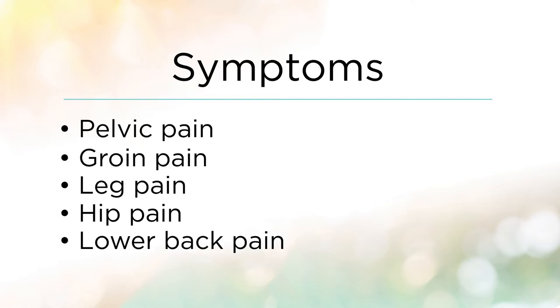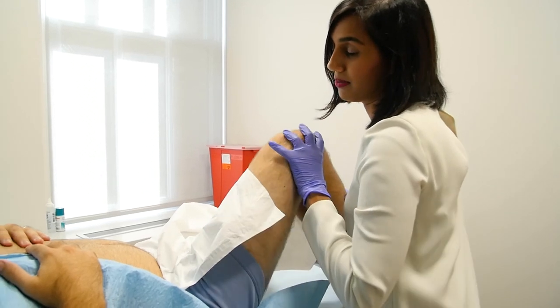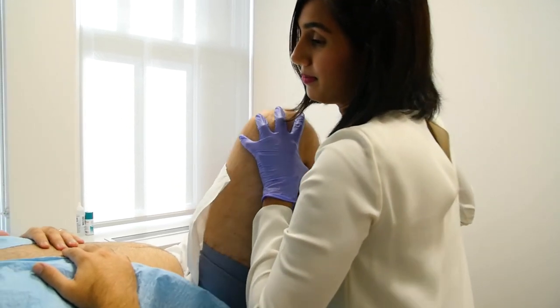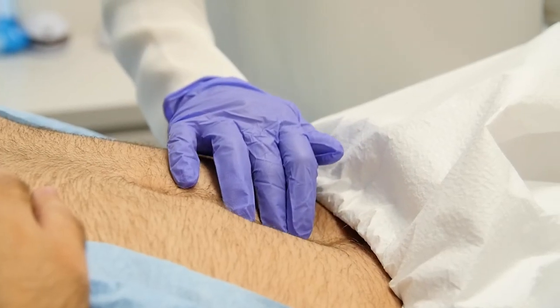Patients with sports hernias can attribute this from being very active — oftentimes they are athletes or have active lifestyles. We're evaluating their lumbar spine, their hips, and their abdomen, checking to see if they could have a potential hernia.